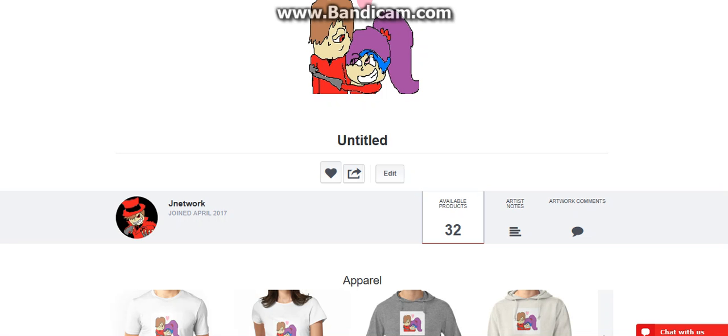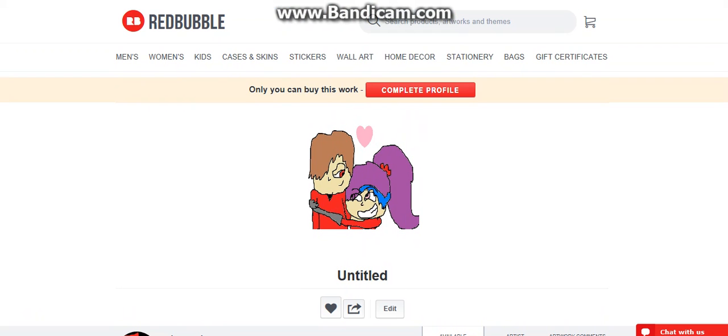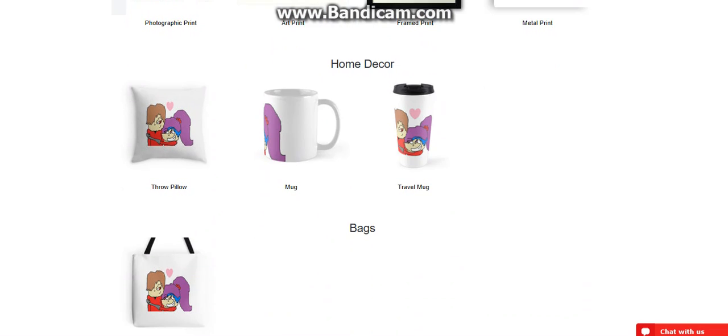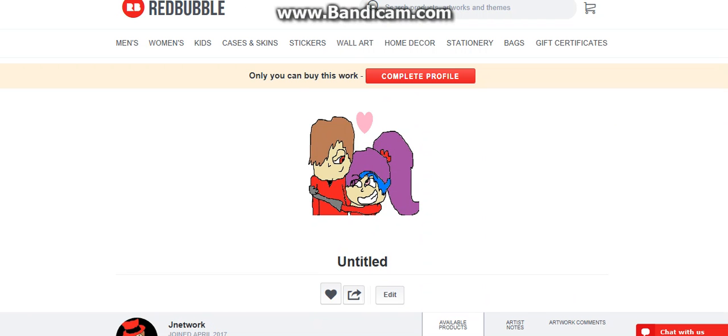Thank you guys for watching. If you want my art, I just have to finish setting up the rest of my account. Try to look for it — just search JNetwork. I joined this year. Redbubble is a pretty good website. So if you want t-shirts of my art or an iPhone case — and I got a new air conditioner in my office, my new setup. Want me to do a setup video? I'll do that too. Make sure you like this video, subscribe for more, and I'll leave a link down in the description to my Redbubble.